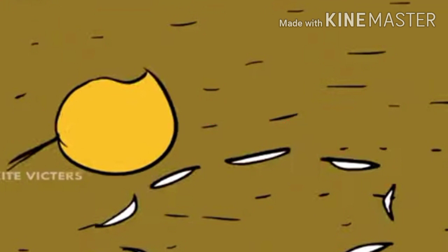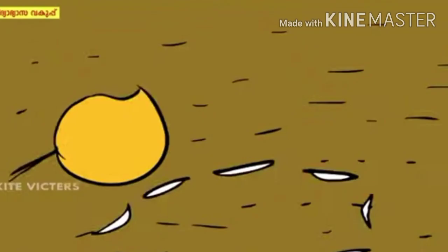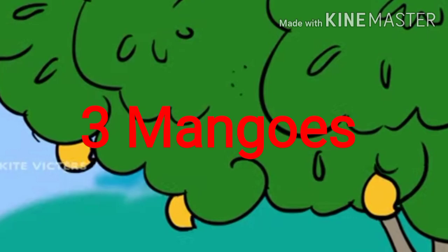We can see five mangoes on the mango tree. One mango fell down. Tell me, how many mangoes remain? Yes, four mangoes. Again, one mango fell down. Tell me, how many mangoes remain? Yes, three mangoes.